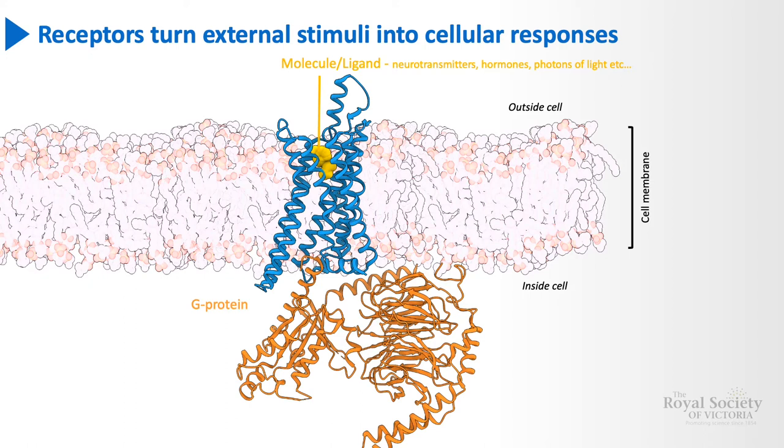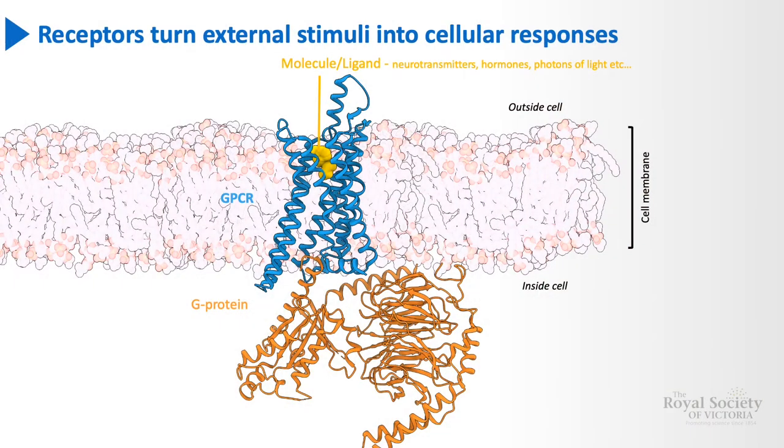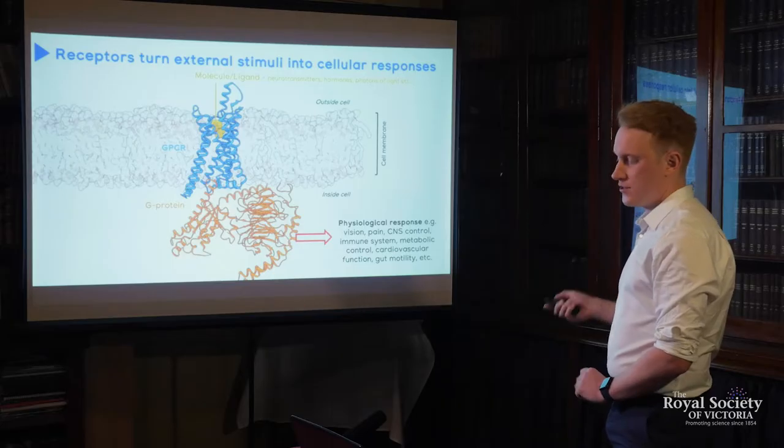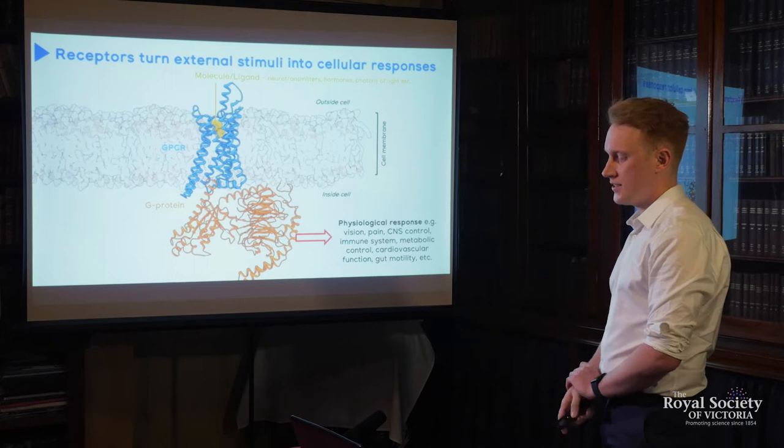And this is where these receptors get their name: G-protein coupled receptors. This communication allows for a coordinated control of cells that underpins our complex physiology, involved in everything from vision, pain, metabolic and cardiovascular function amongst many others. Disruption of this normal cellular functioning leads to disease.